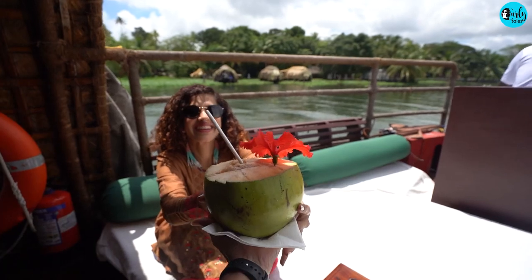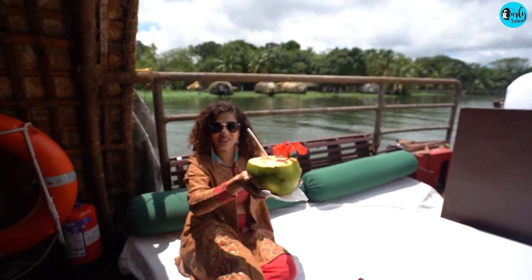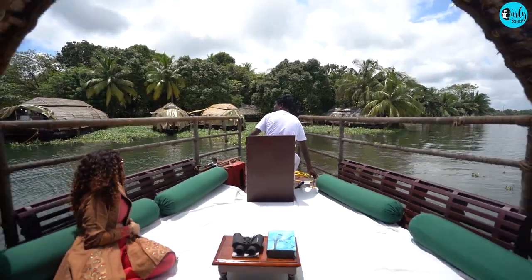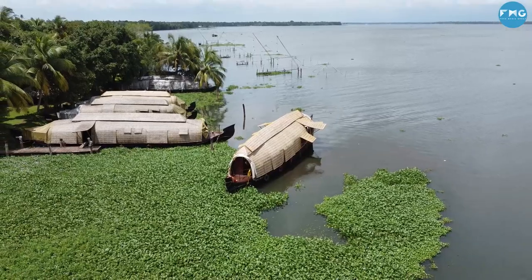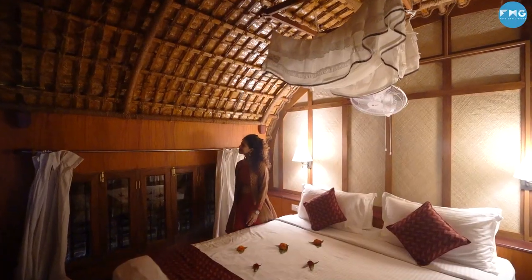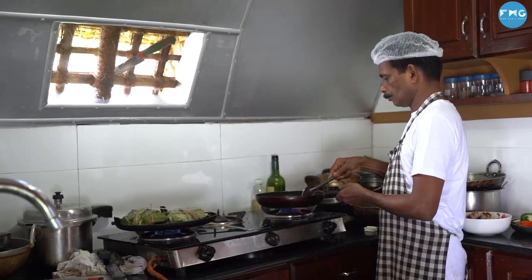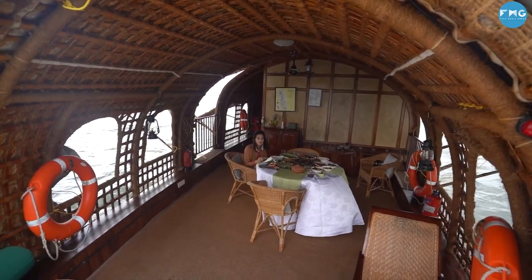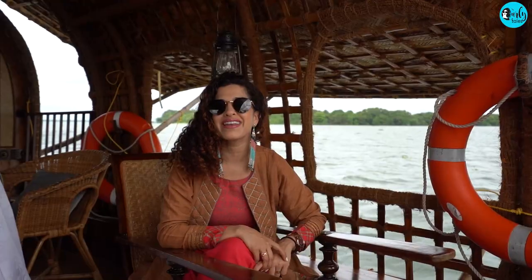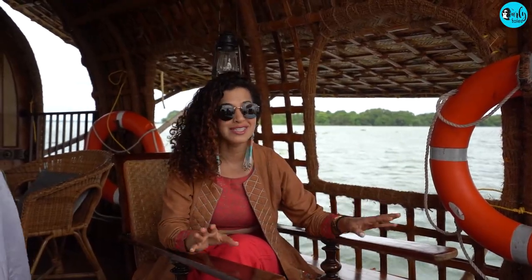Your experience on the houseboat begins with fresh coconut water. CGH Earth Spice Coast Cruise is a beautiful boat. It comes with two bedrooms, an in-house kitchen, and a common area that comes with dining, a sit-out space, and a sunbed where you can watch the boatman navigating through the waters of Kerala.